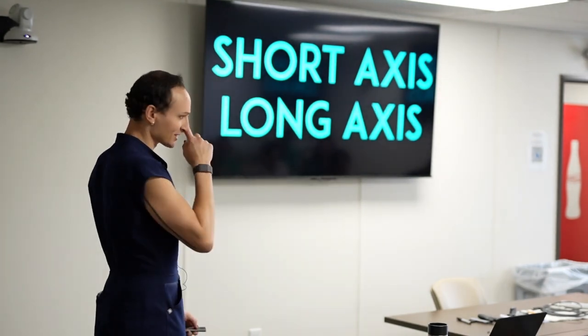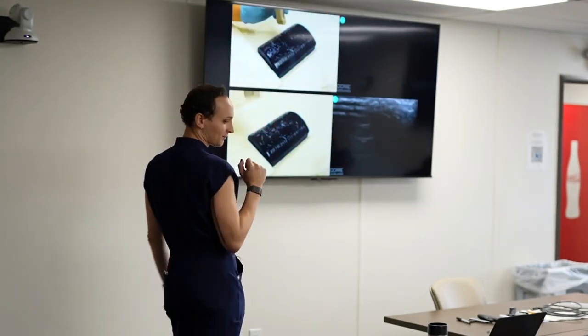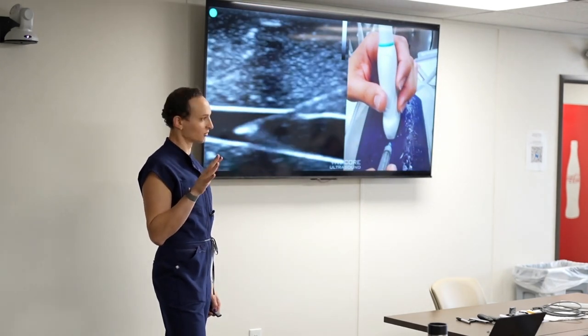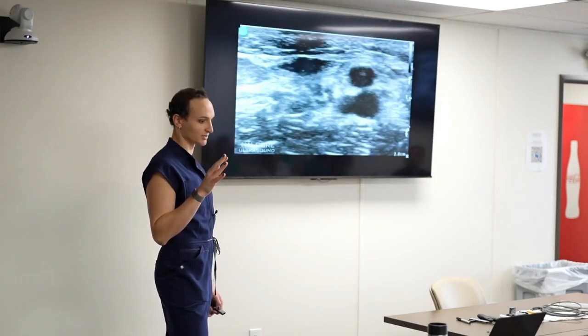We have both long axis and short axis options, but we're just going to do short axis today — long axis is a little harder. We'll skip it for now.